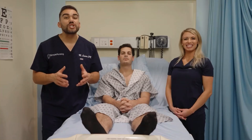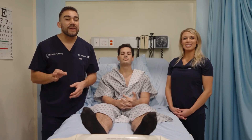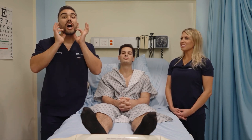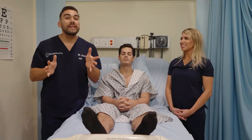Cranial nerve number five is the trigeminal. Remember, tri means three and it innervates three areas — basically the forehead, cheek, and jaw — and this includes jaw movement. For cranial nerve number five, simply slap your face and then smile, and it'll indicate jaw movement.